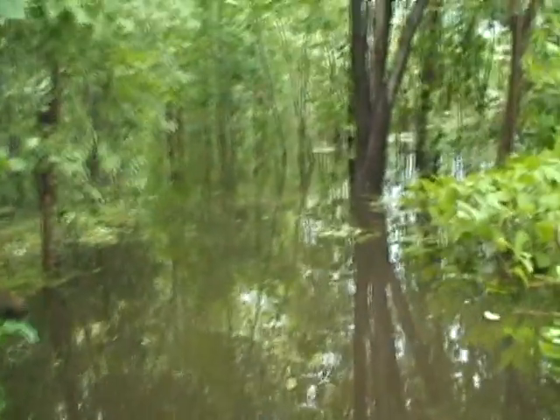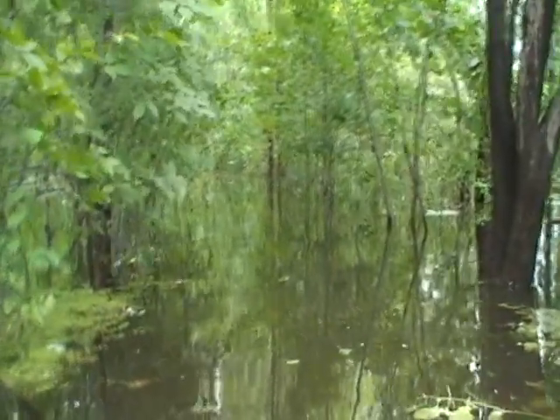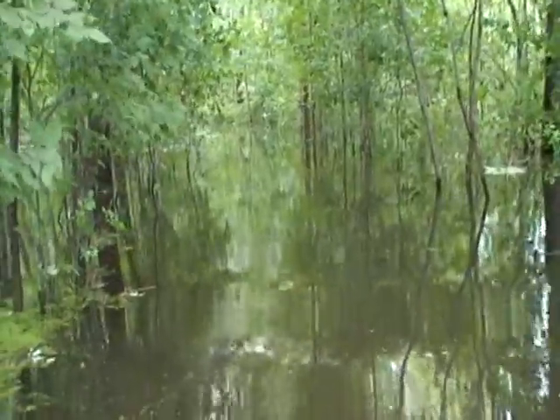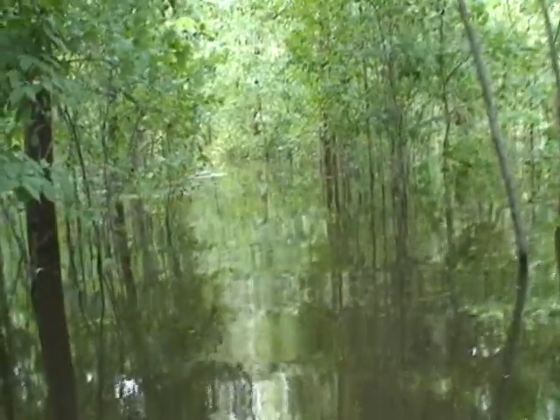The trail coming out of here is real pretty. We've also heard a nuthatch and seen a couple of grackles.